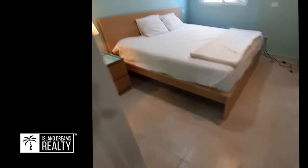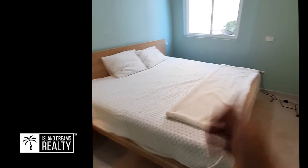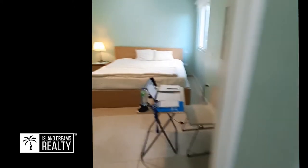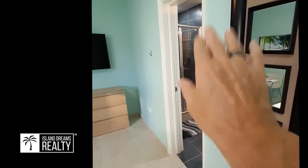Entering the second bedroom, which is also very large — either bedroom has enough space for a king size bed, and even a little work area or desk if you need. There's a TV and a large walk-in closet that you could use for clothes or even make into a small office. Because you don't need too many clothes here in the Caribbean — just bring your flip-flops and bathing suits. You have the entrance from the bathroom and can pass through to the bedroom.